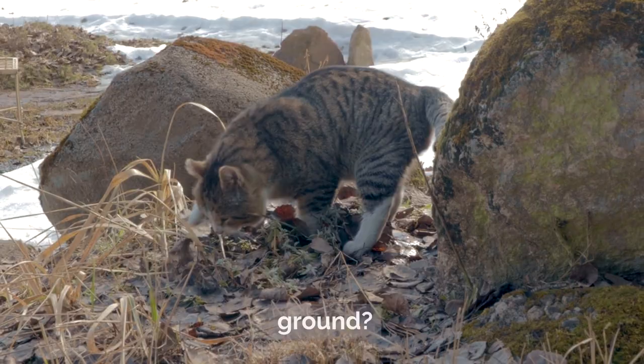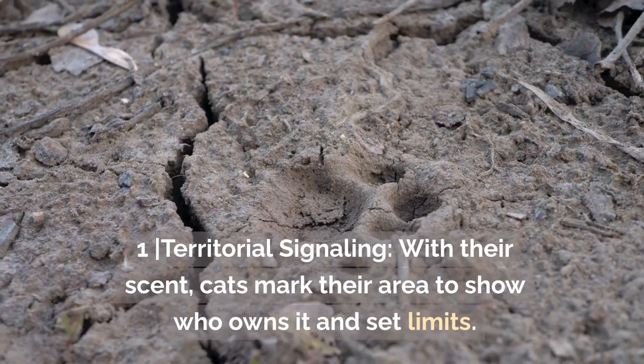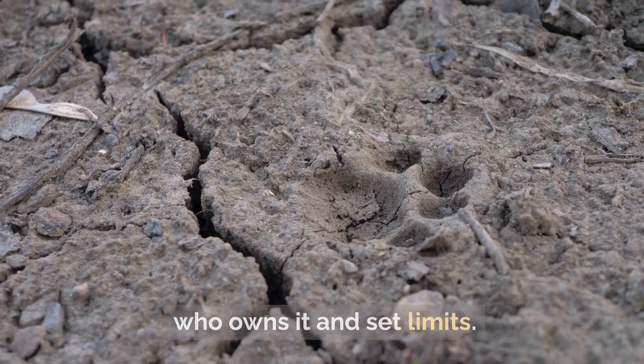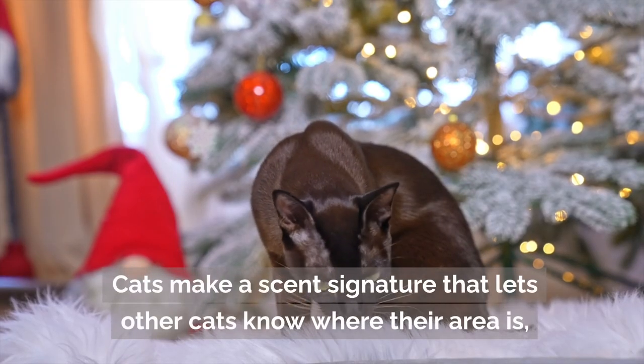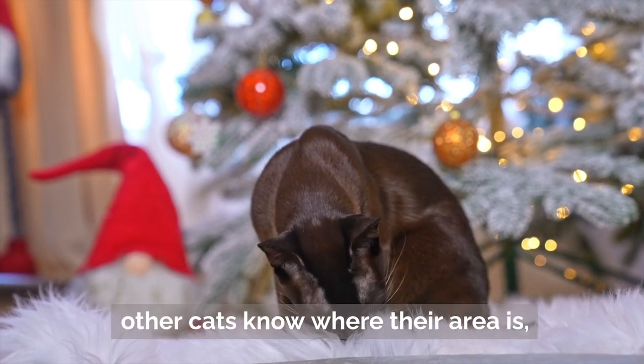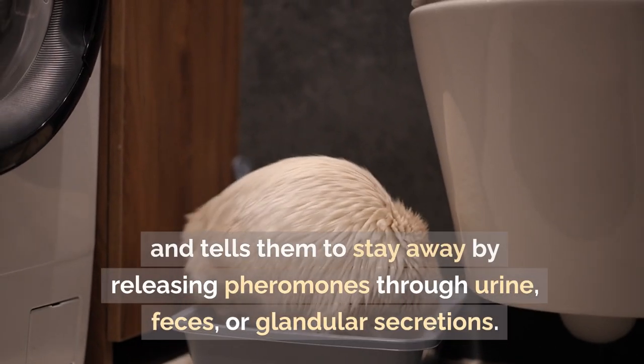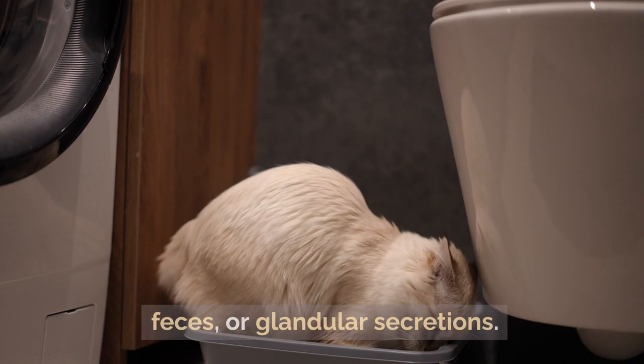Why do cats leave marks? Territorial signaling is one key reason. With their scent, cats mark their area to show who owns it and set limits. Cats create a scent signature that lets other cats know where their area is and tells them to stay away, by releasing pheromones through urine, feces, or glandular secretions.